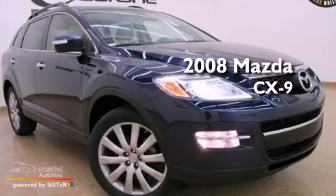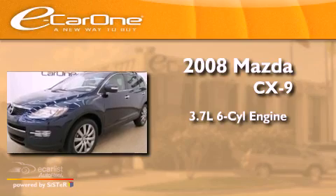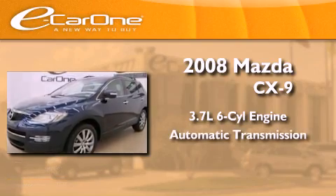This is a 2008 Mazda CX-9. It features a 3.7-liter six-cylinder engine and an automatic transmission.